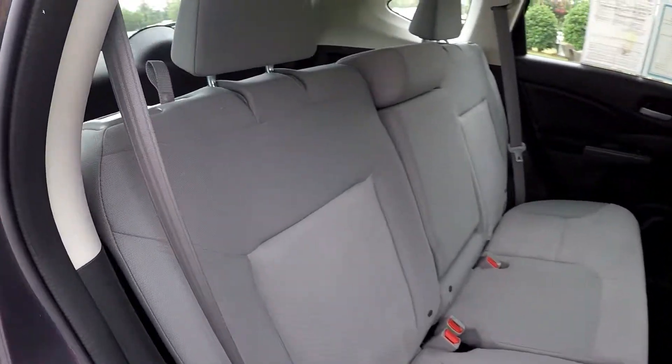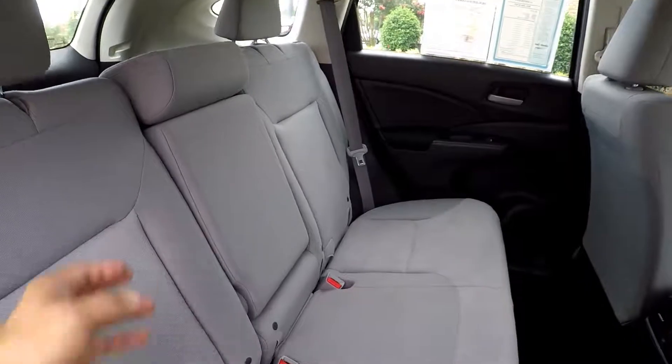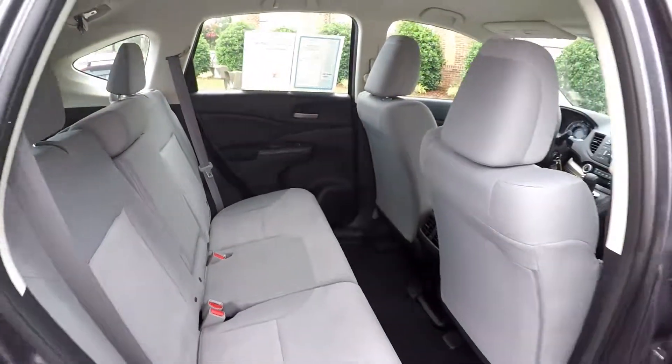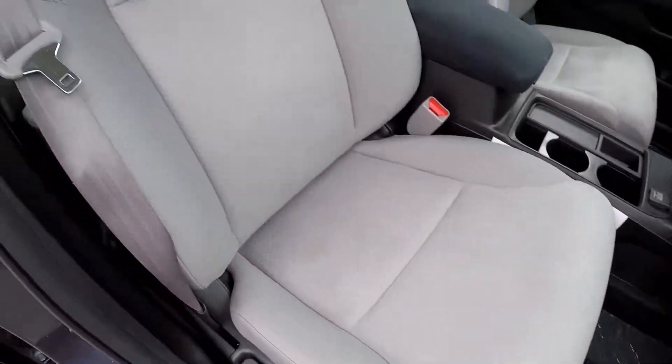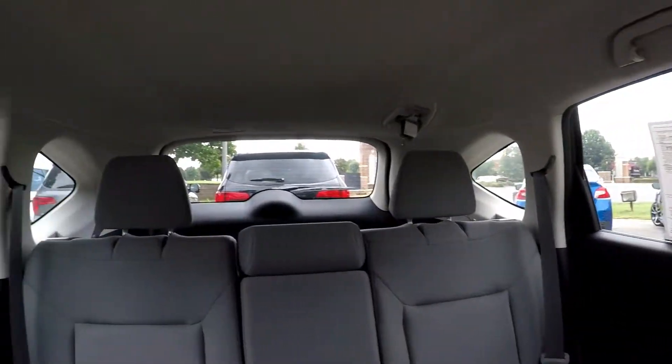Coming in from the passenger side, just taking one more look around. Integrated armrest there for a little added comfort. We're going to wrap up in the front passenger seat, taking one more look over the seating surface and one more spin around the back.